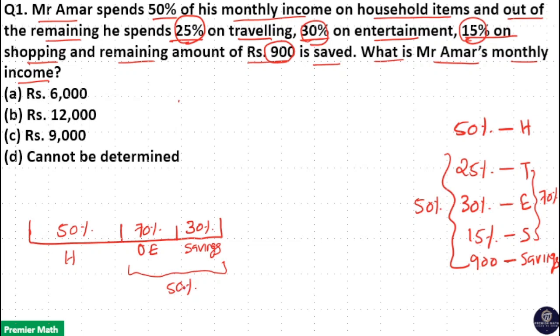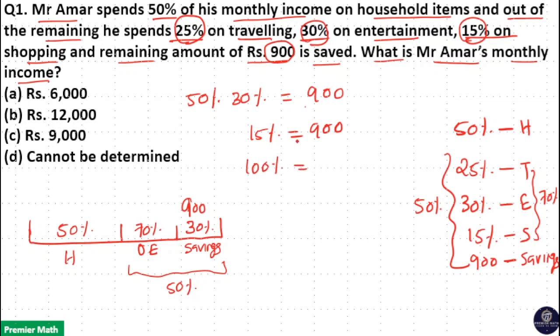That means 30% of 50% is Rs. 900. So 30% of 50% — which is the same as 50% of 30% — equals Rs. 900. Since 50% is one half, half of 30% is 15%. So 15% equals Rs. 900, which means 100% is 900 divided by 15 multiplied by 100, which equals Rs. 6,000 as the monthly income.